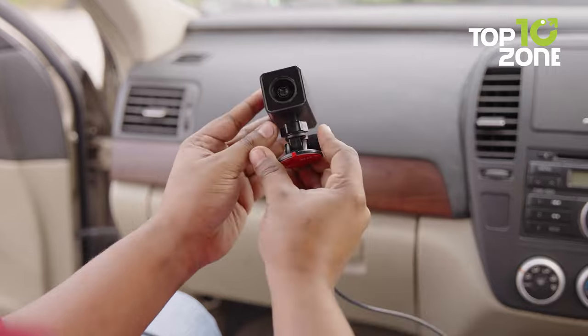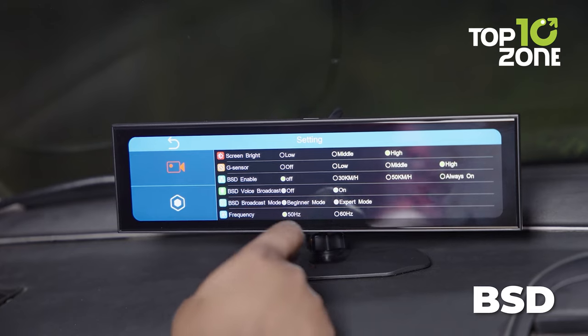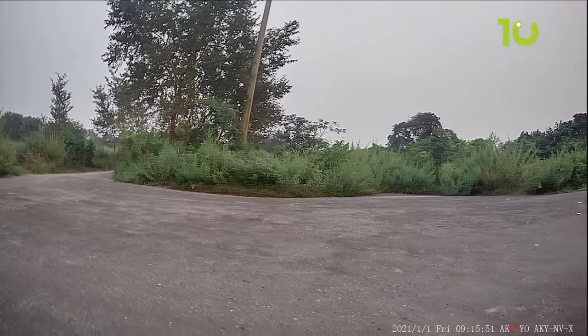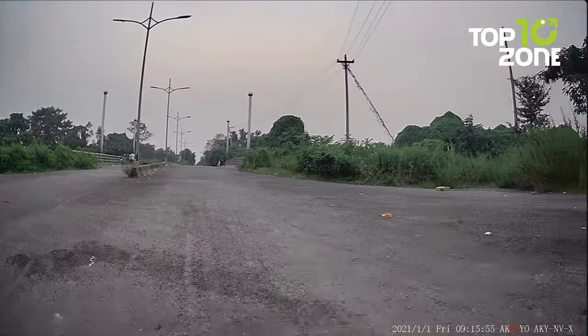But it doesn't stop there. The NVX is not just a camera, it's a guardian. With its blind spot detection system, it becomes your vigilant third eye. The BSD feature is friendly for newbies, as blind spots can be easily predicted in advance for safe driving.